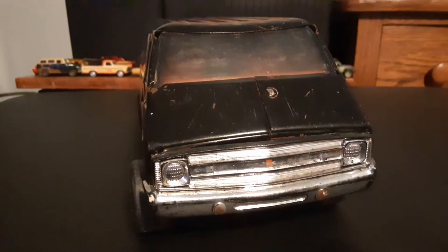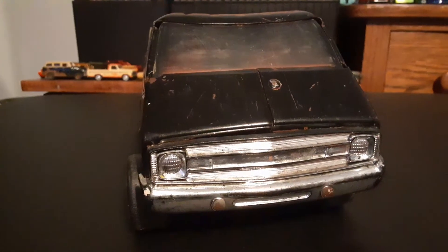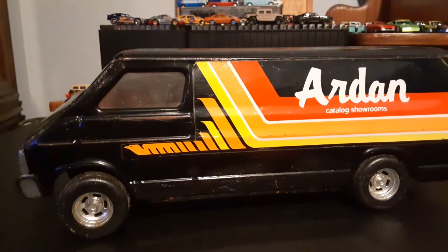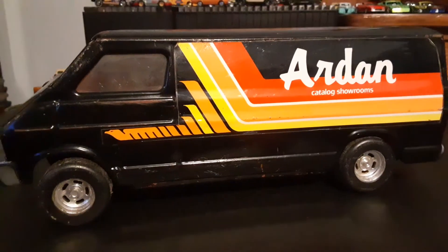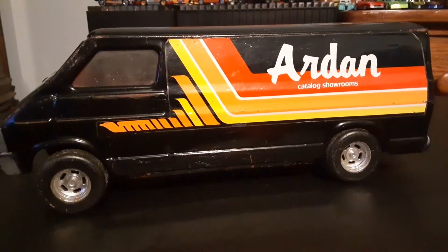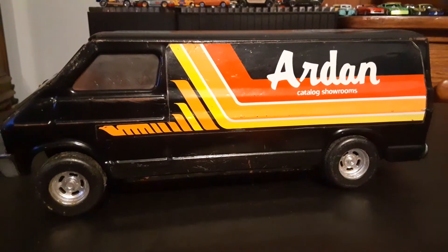Like I said, it's got some play wear, maybe a tiny bit of rust, and the windows are not super clear, but I like it. The decals say 'Arden Catalog Showrooms,' which I have never heard of — don't know if that company exists presently or if it's just a company from the past, or a fictitious company. Don't know anything about it.